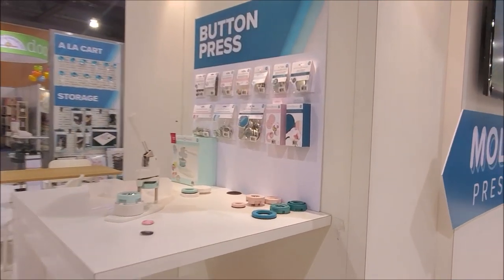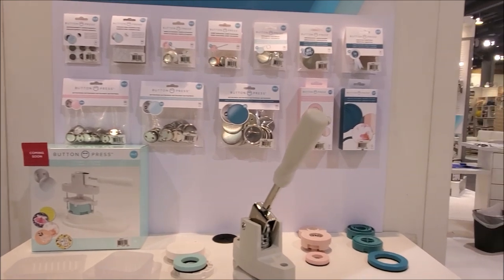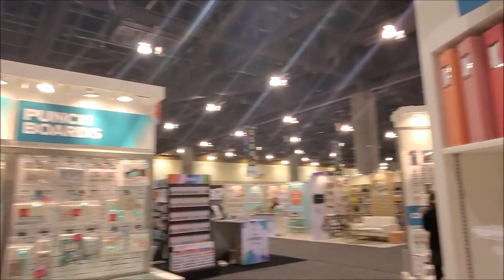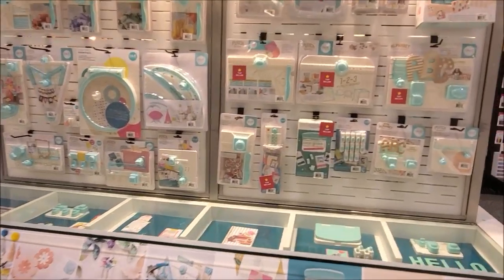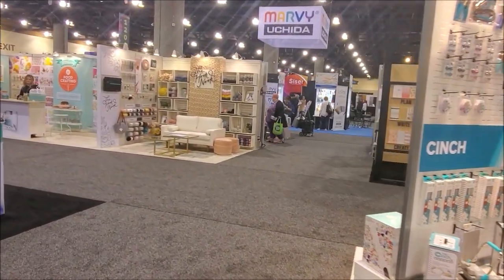They also have the Button Press — you can make your own button. Coming in May or June: make your own button with the Button Press. We Are Memory Keepers always has albums, board punches, all the cool board punches, and the Cinch. There's always really cool stuff — it just never really ends.